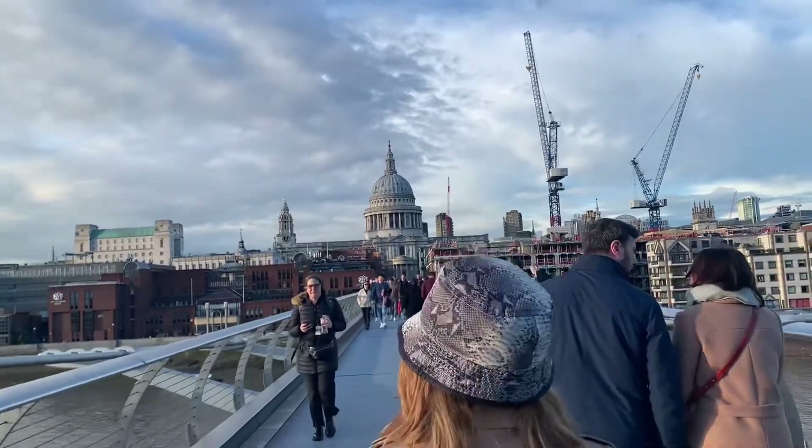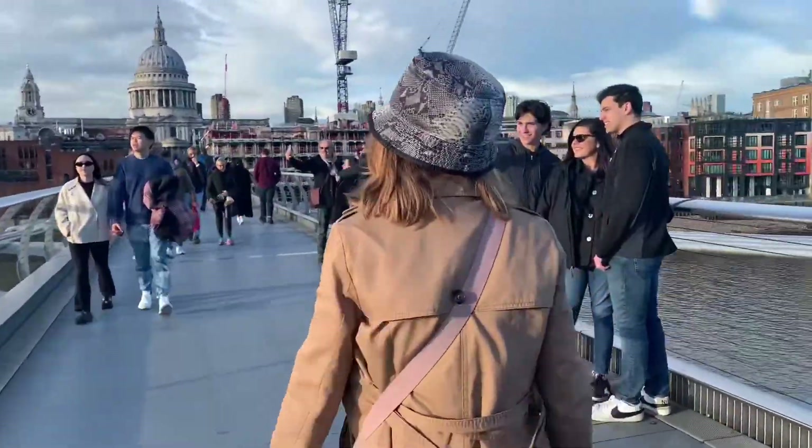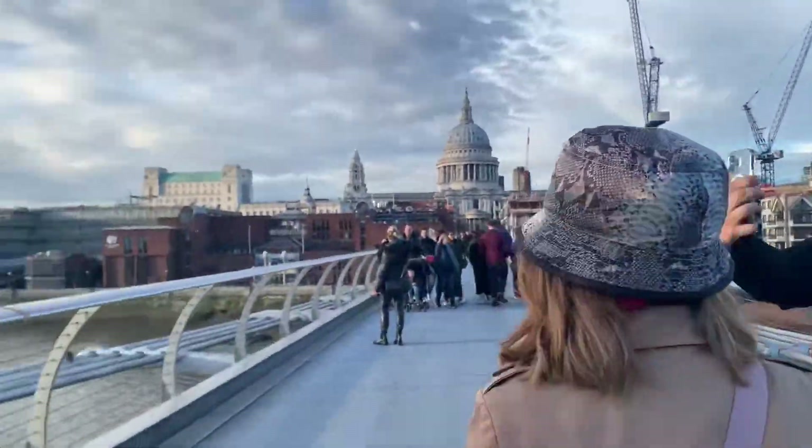We're heading to St. Paul's Cathedral, one of the biggest cathedrals in the UK. Entry is usually 20 dollars, but if you make it to special mass timings, entry is free — so we're sort of rushing. We just heard the church bells and we're about five minutes out, which is on brand for us. We're on the Harry Potter Millennium Bridge, which is a landmark in itself and has been featured in quite a few movies.